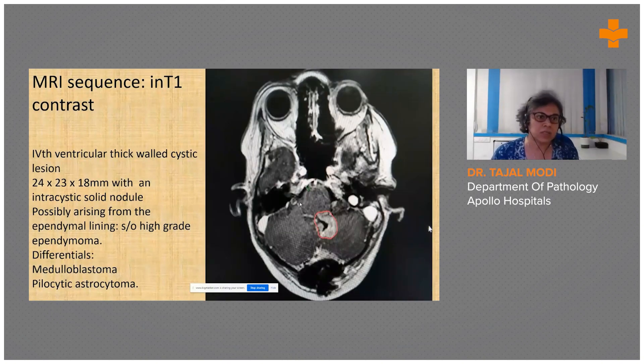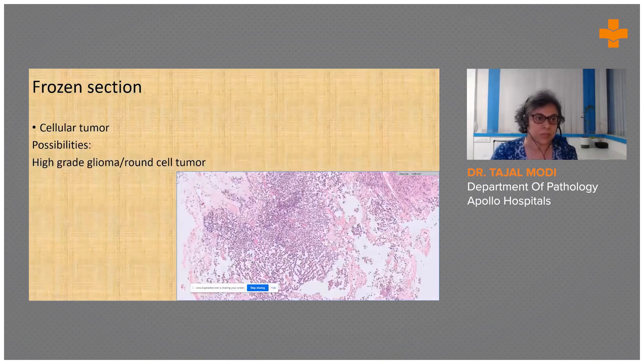The MRI sequence MT1 contrast showed a fourth ventricular lesion measuring 24 x 23 millimeters. It was cystic with an intracystic solid nodule. The radiologist's opinion was that it is possibly arising from the ependymal lining and high grade, so the first possibility was a high-grade ependymoma. Because of the location, medulloblastoma and pilocytic astrocytoma, though uncommon in this age group, were also considered.